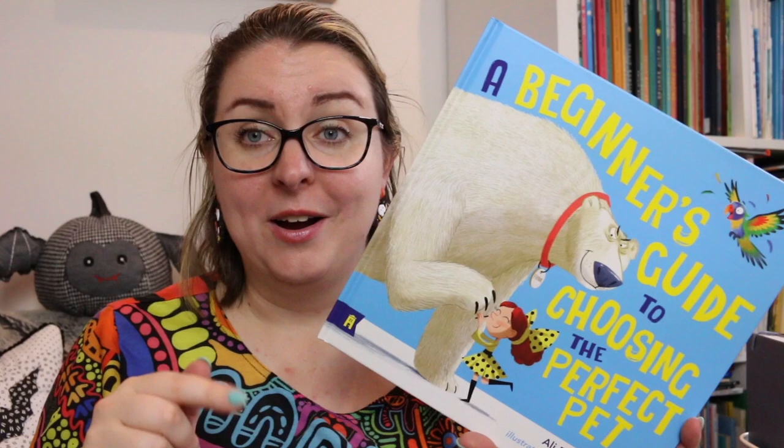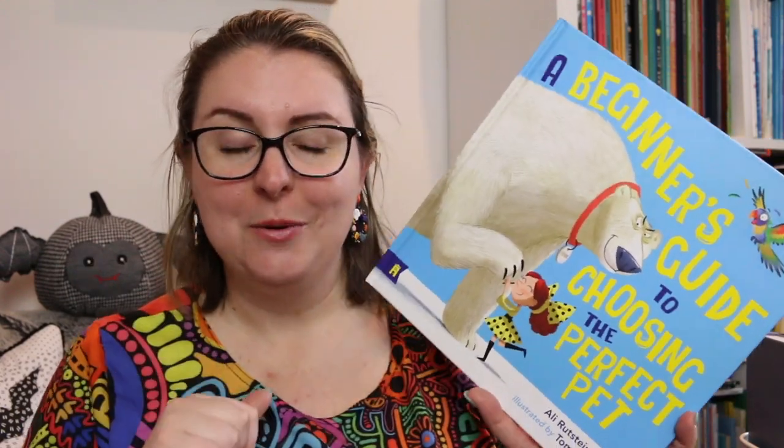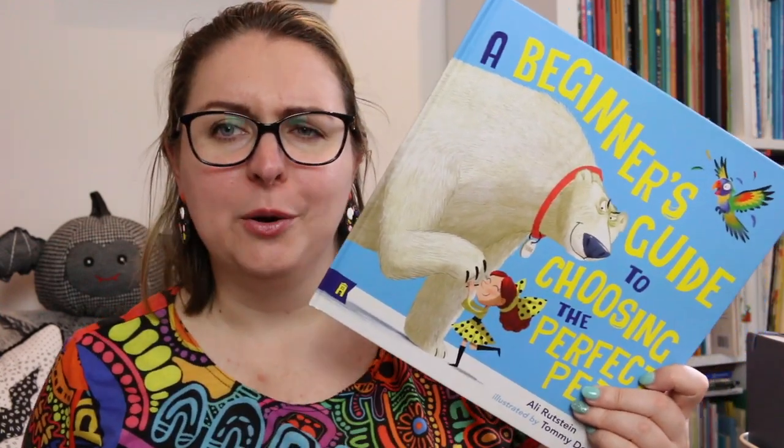I think this would be a great read aloud and a great book to use, particularly if you're starting a persuasive topic — which ironically we are. So I think I'll be taking this into work and reading it with my students. It's also a really great jumping off point for any conversation about what animals would make good pets and why, and to craft really strong opinions around that.